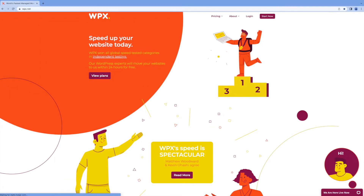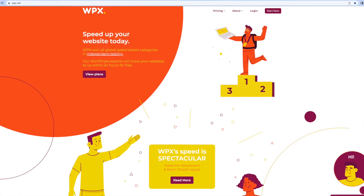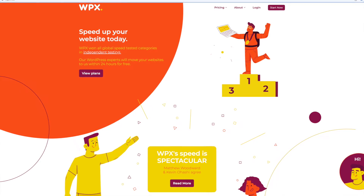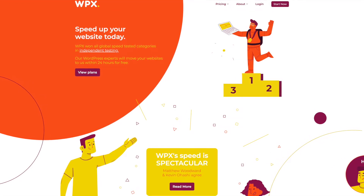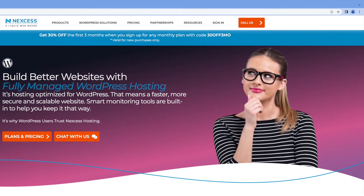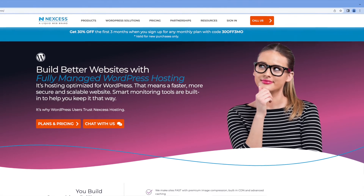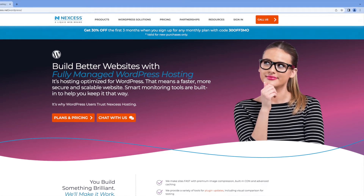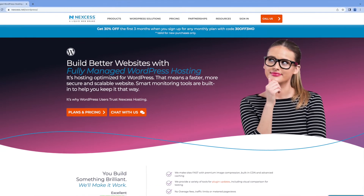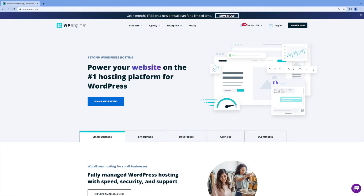First off, let's discuss what we really mean when we talk about managed WordPress hosting. Traditionally, the term managed hosting meant the tasks on both the front and back ends of your website were handled for you — not only the hosting side, but also some website creation tasks. With today's managed WordPress hosting plans, the managed part is really more focused on backend hosting functionality, such as optimized servers for better speed and proactive security features.